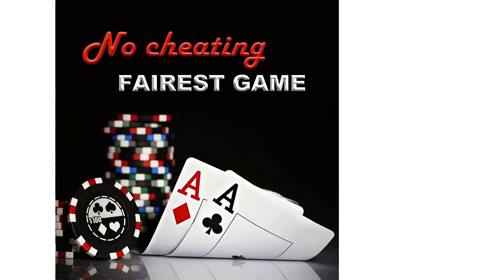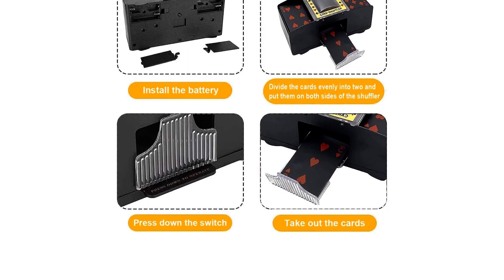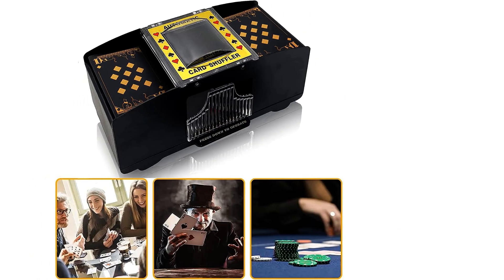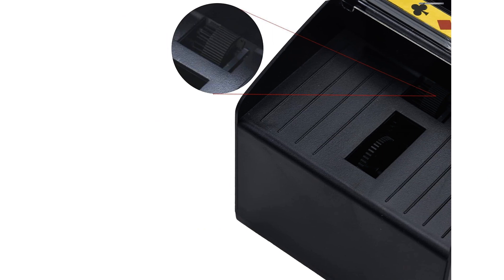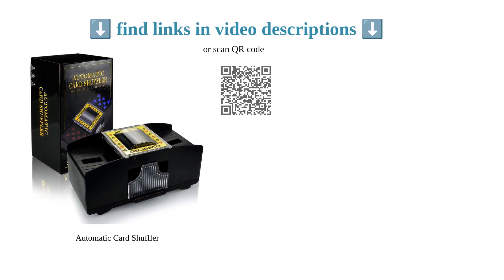Customers praise its ease and efficiency, making it a convenient solution for card players of all ages. While there are minor issues related to battery installation and the functioning of the clear plastic sheet, the overall performance is commendable. With positive feedback from users, the Kakel Card Shuffler is a reliable and efficient addition.